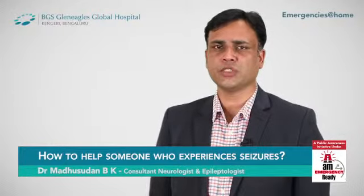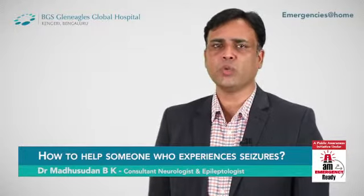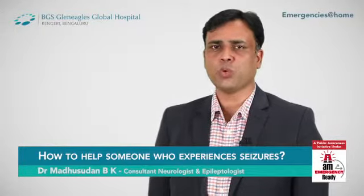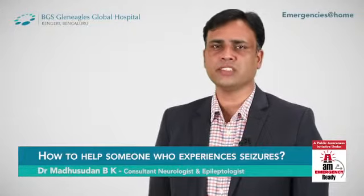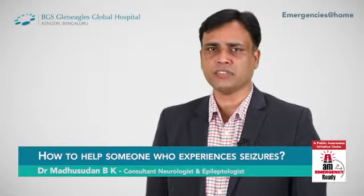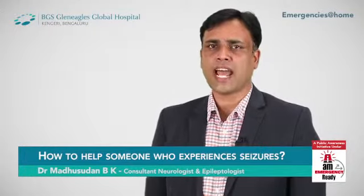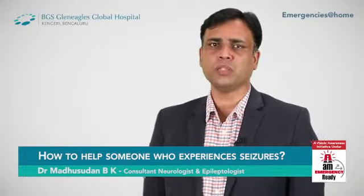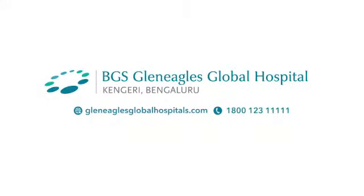Status epilepticus is an emergency situation. The patient should immediately be rushed to an emergency facility where a neurologist is available. Once the patient arrives, the eyewitness who saw the seizures should interact with the neurologist and provide appropriate history. The time of onset and type of seizures will be assessed, and appropriate medications will be given.